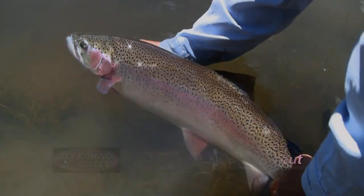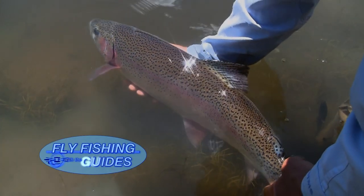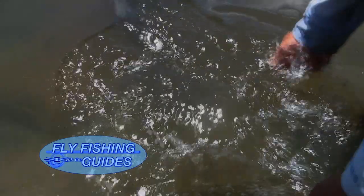They decide to watch him swim away — releasing the fish back into the pond. He swims off like a shark. Nice fish.